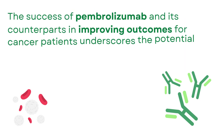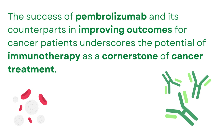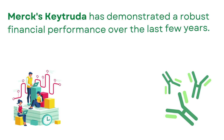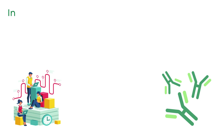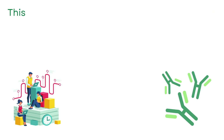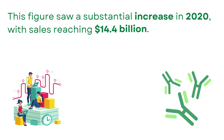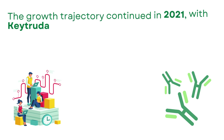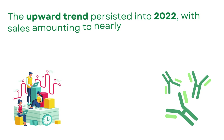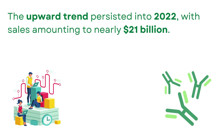The success of Pembrolizumab and its counterparts in improving outcomes for cancer patients underscores the potential of immunotherapy as a cornerstone of cancer treatment. Merck's Keytruda has demonstrated robust financial performance over the last few years. In 2019, sales for Keytruda were $11.1 billion, rising substantially to $14.4 billion in 2020. The growth trajectory continued in 2021, with Keytruda generating $17.2 billion in sales.